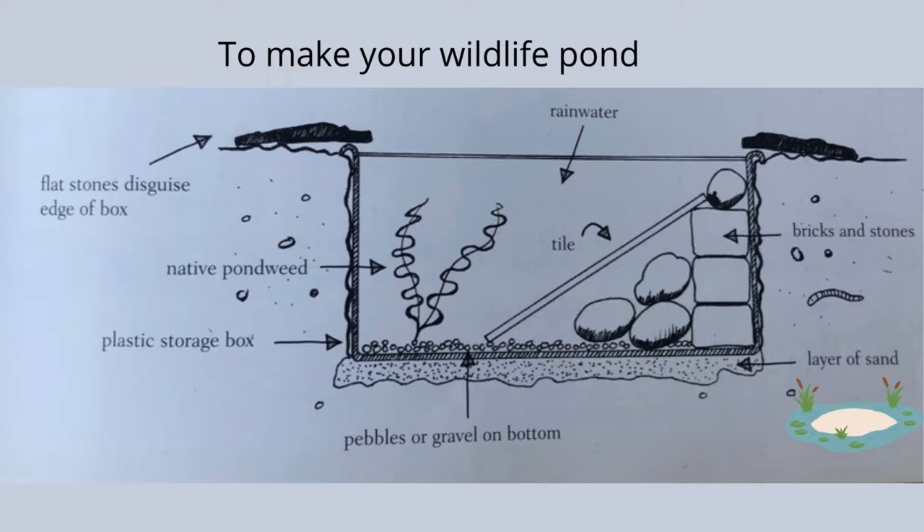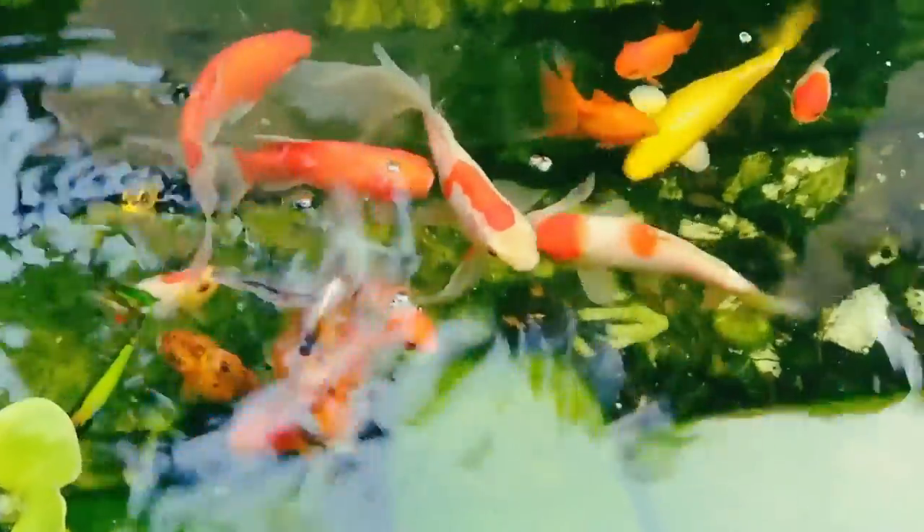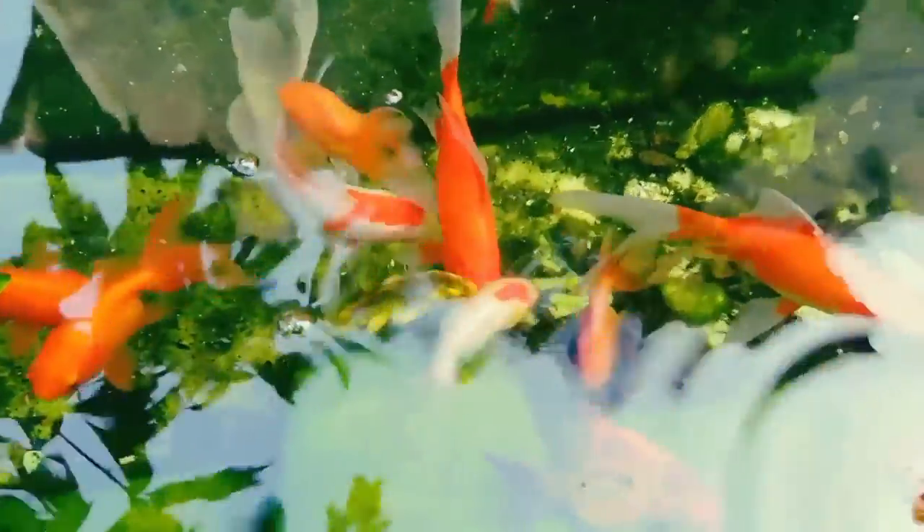After building this pond, keep it clear of fallen leaves and flowers, as these can rot and make the water very smelly. Here's a tip for winter: leave a tennis ball floating on the top of the pond — depending on your winter, it can help stop the pond from freezing over completely, which would kill the wildlife below.